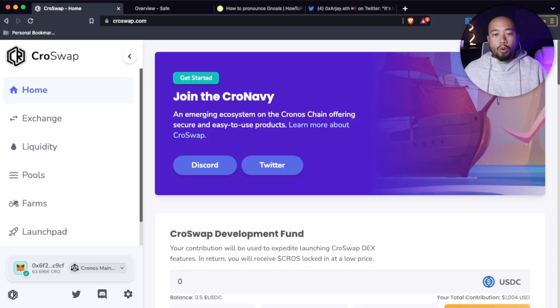On Kroswap's official website, you can see on the bottom left-hand side they do have their own launchpad. So any projects seeking to do fundraising using the Kroswap DEX now have to integrate multi-sig on their projects, which gives users a lot more confidence in the projects looking to fundraise using the Kroswap DEX launchpad.